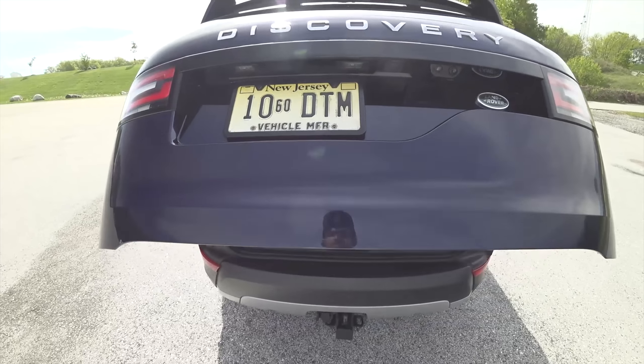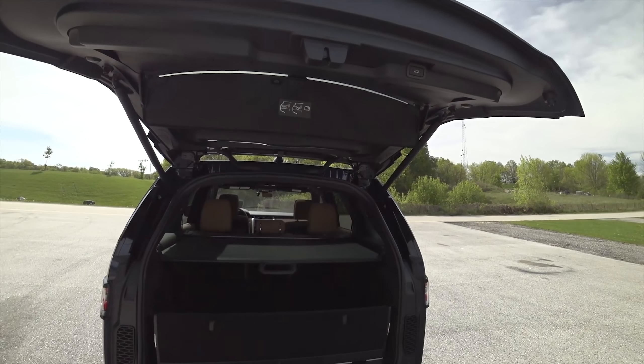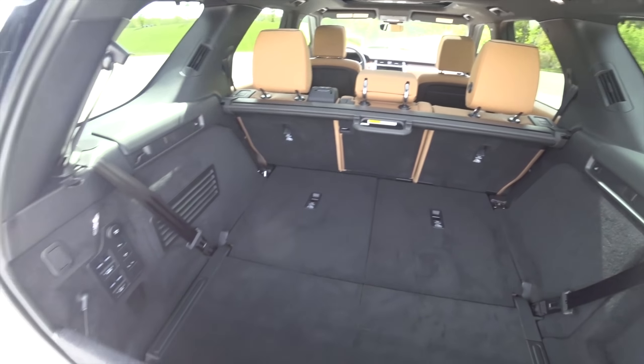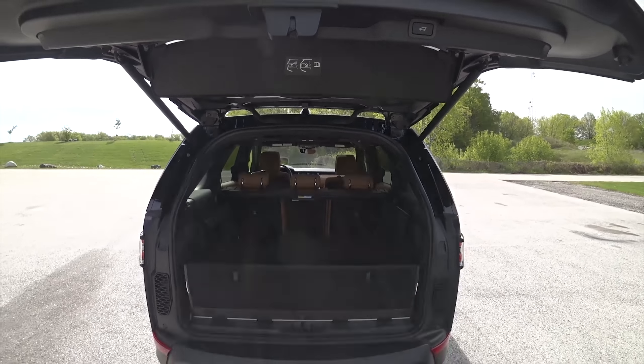Taking a look out back — pretty quick power liftgate. Lots of storage options in the back here. Storage seems a little bit limited if you raise up the third row, but with it down you've got plenty of room to store things.